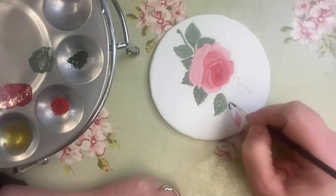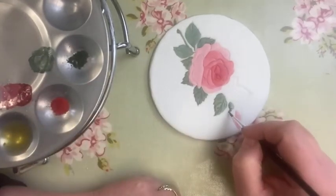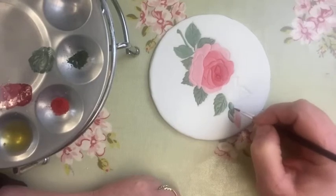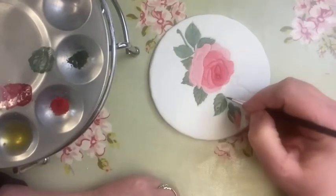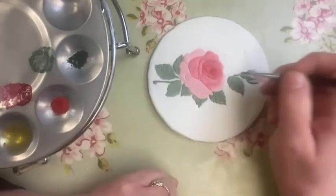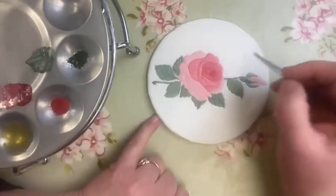Now we've got a calyx going on here, so we'll just pop that in — a bit of stem there too. I'm just going to paint that in as well. Just bear in mind for those of you that say you can't paint or draw: you do not need to be able to paint or draw. It's really straightforward.